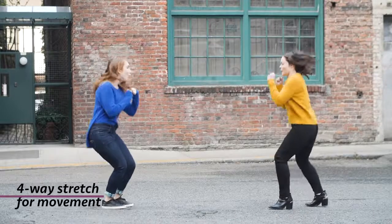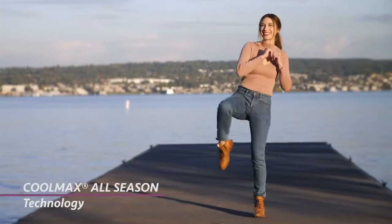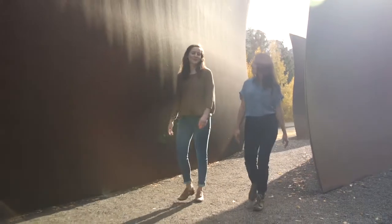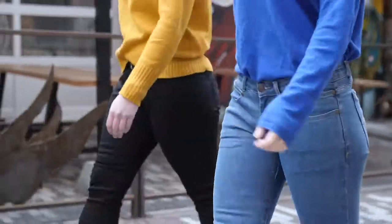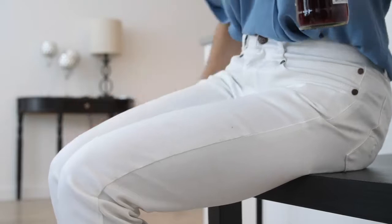Our jeans are made from a performance denim mix with four-way stretch for movement and temperature-regulating technology that helps keep you cool in the summer and warm in the winter. And our white jeans are stain-repellent, so spills just slide right off.